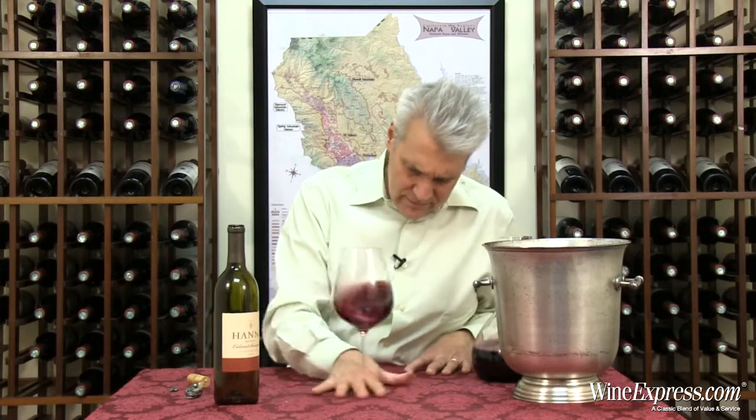They age it in 60% new oak for 23 months — a really nice extended oak treatment. We've had many vintages of this wine and it is just so consistent.